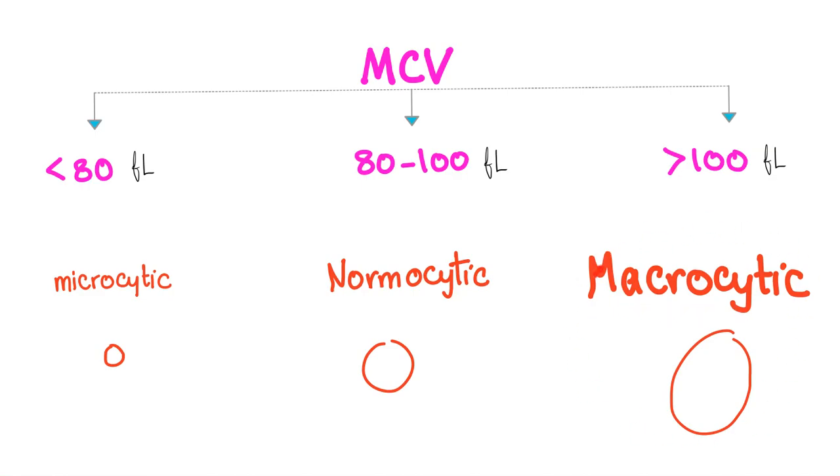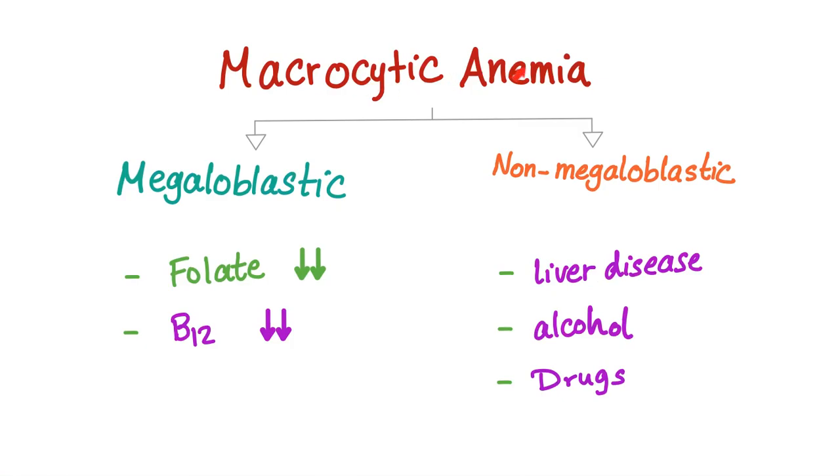Macrocytic anemia is divided into megaloblastic and non-megaloblastic. The megaloblastic type is caused by folate deficiency or B12 deficiency. Non-megaloblastic, on the other hand, is caused by liver disease, alcohol, or drugs.